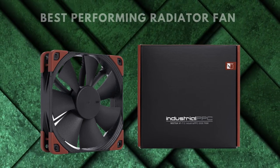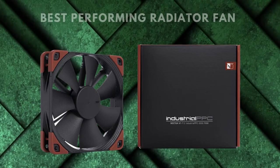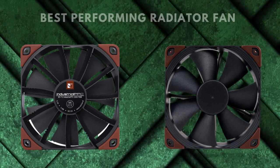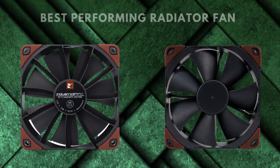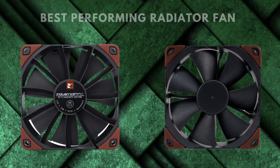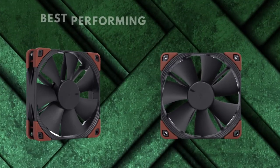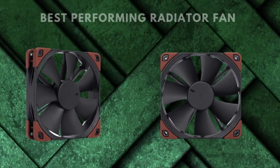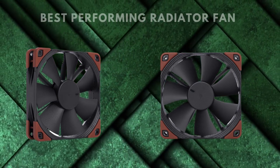Design-wise, the black construction with burgundy corners and silicone insulators for reduced vibration is striking, but it's still a very simple-looking fan with no RGB and no other color options. The extra power is mostly just a matter of power input, so it's not significantly more expensive — you're paying slightly more for the better materials used in the construction. Like most of Noctua's products, it also comes with a 6-year warranty.